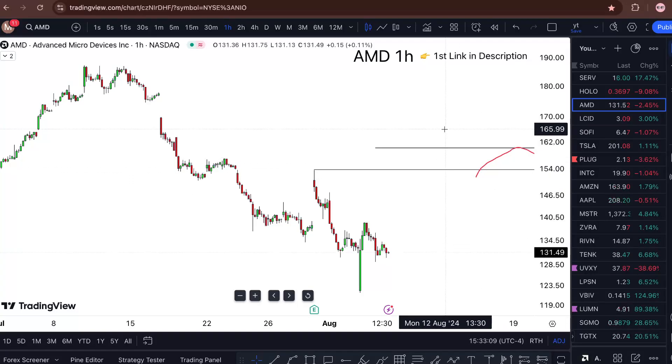AMD stock analysis update, Wednesday and onward — am I buying? I'm covering all that in this short one-minute video. Advanced Micro Devices stock is sitting at $131.64, down about 2.4% for the day.